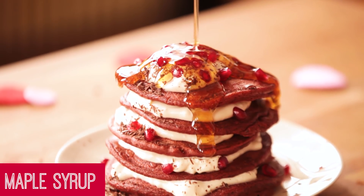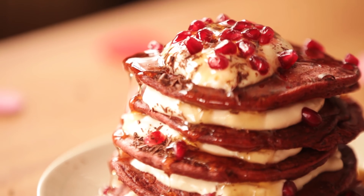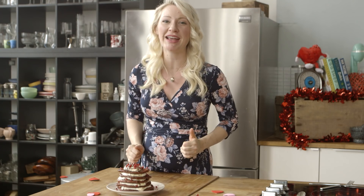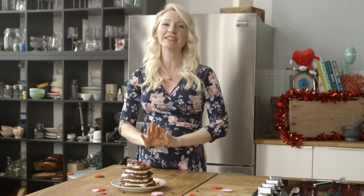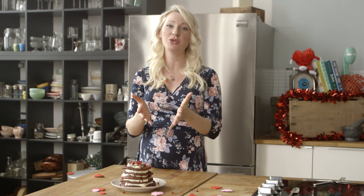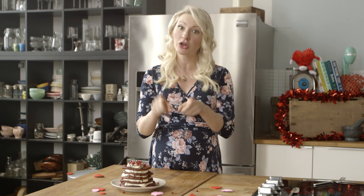Get in there and enjoy. Me and the baby are super excited to get into this stack of vegan gluten-free protein red velvet pancakes. I hope you have a fantastic Valentine's Day with you and your loved ones. If you love this video, be sure to give it the thumbs up, leave me a comment below with what you're going to be serving for Valentine's Day, subscribe to the channel, and I'll see you next time on Abby's Kitchen.